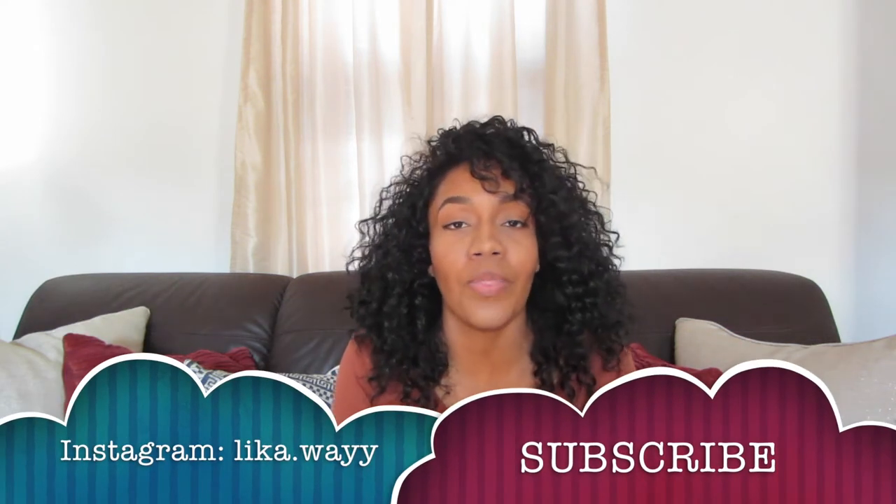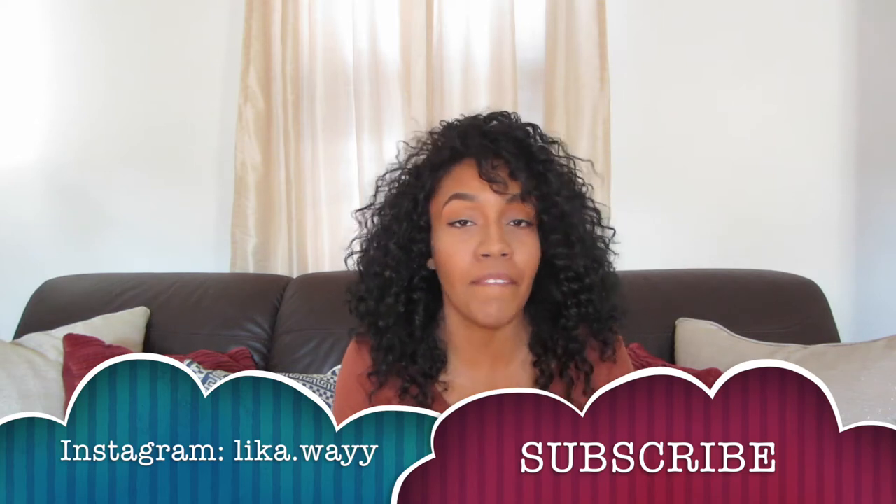Hey everyone, my name is Malika and welcome back to my YouTube channel. Thank you guys so much for tuning in to my video once again. As you can see from the top of this video, I will be giving you 5 tips on how to control your sickle cell disease. These tips are going to help prevent you from being hospitalized as often, or just help you feel better on your day to day life.